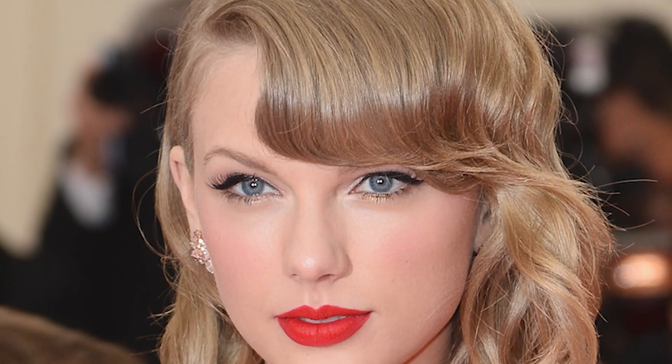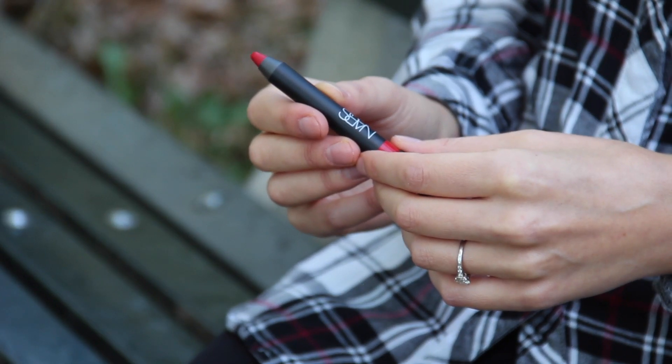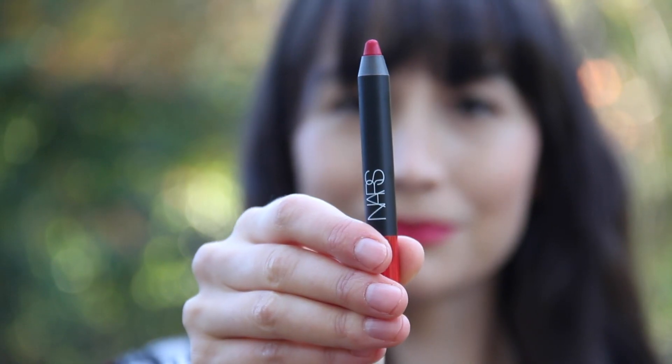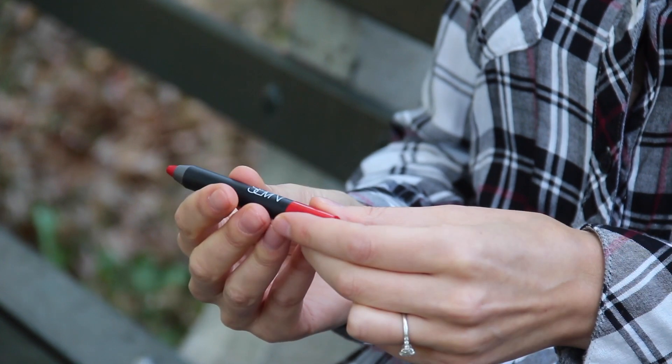NARS describes this as a siren red, which is very true. It's bright, it's bold, it's got pink undertones, and it looks good on a wide variety of skin tones. Unlike the usual lipstick bullet, this is a crayon, which means it's super easy to draw on around the edges of your mouth, even if you skip a lip liner. On the flip side, it does mean you're going to need a sharpener — but small price to pay.